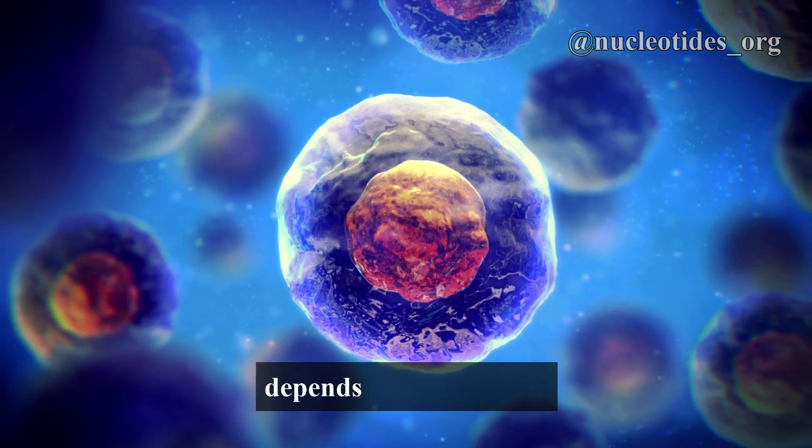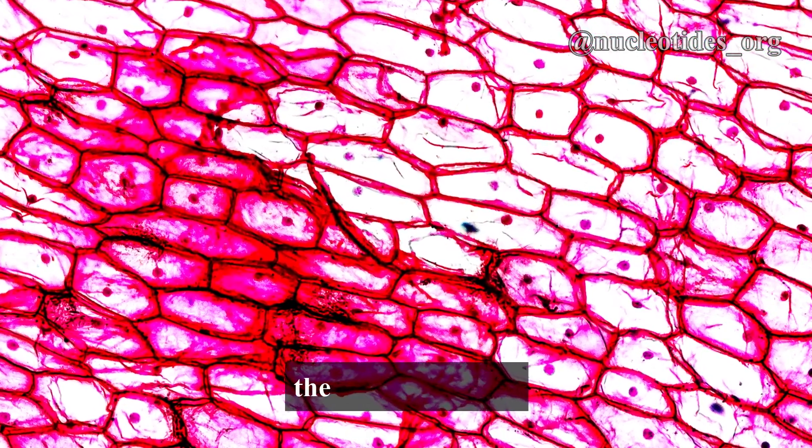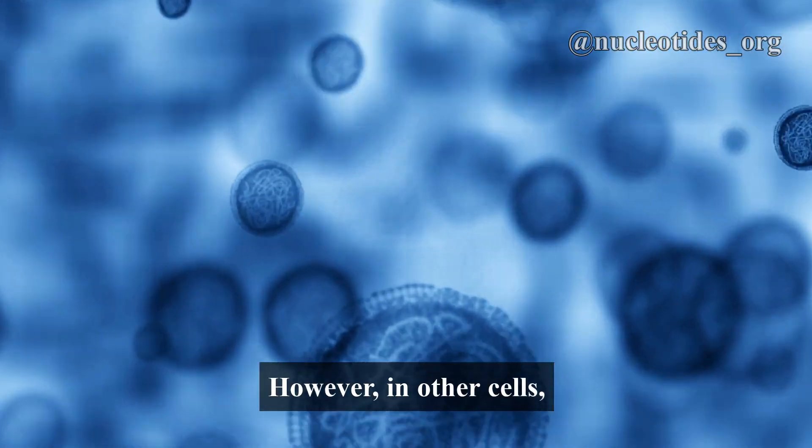The position of the nucleus depends on the cell type and its function. For instance, in our skin cells, the nucleus is right in the middle. This central spot is perfect for controlling cellular activities.